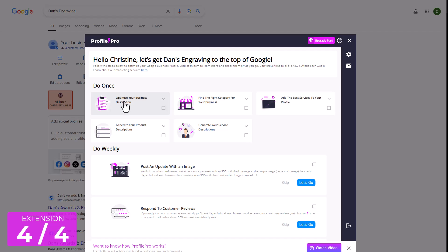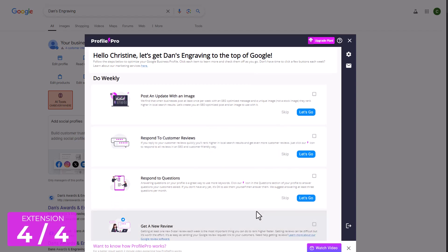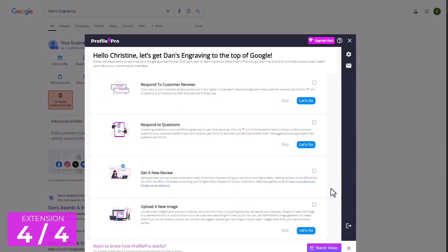From better optimizing your business description, finding the right categories to use, creating a service description, product descriptions — all using AI to help you. And also using AI to create images and new posts to keep your Google posts up to date, as well as using AI to respond to customer reviews and questions so all of those get responded to.